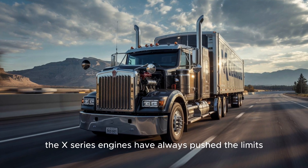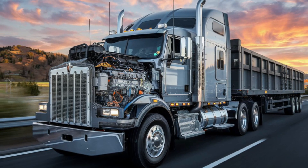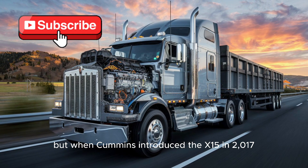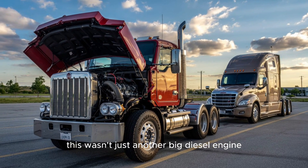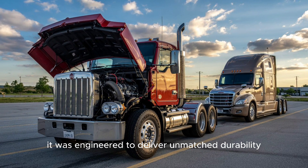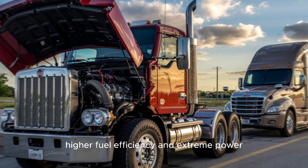The X-Series engines have always pushed the limits. But when Cummins introduced the X-15 in 2017, it changed the game completely. This wasn't just another big diesel engine — it was engineered to deliver unmatched durability and higher fuel efficiency.